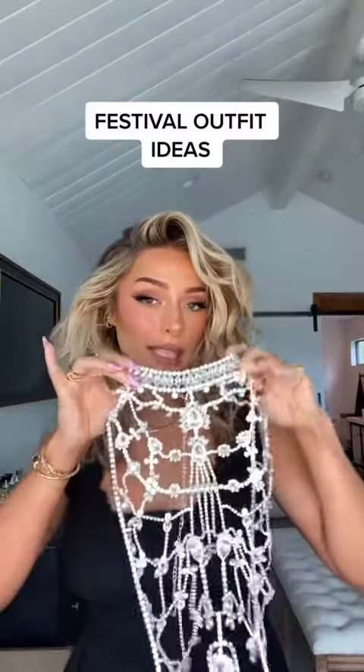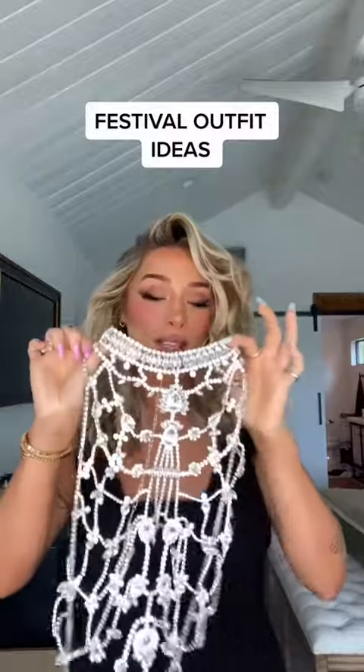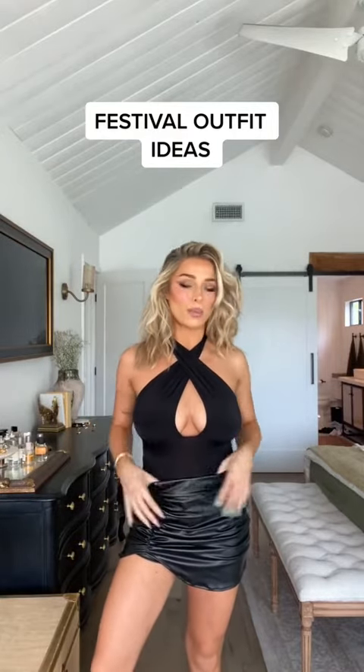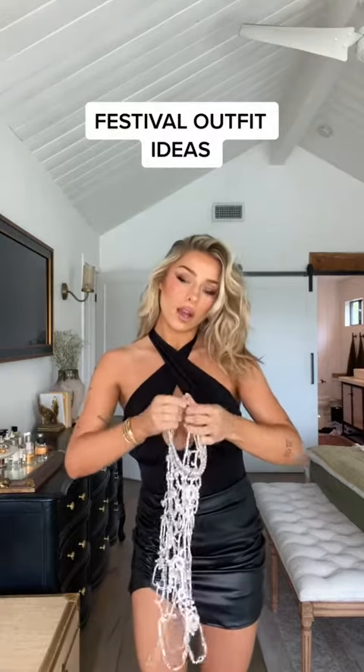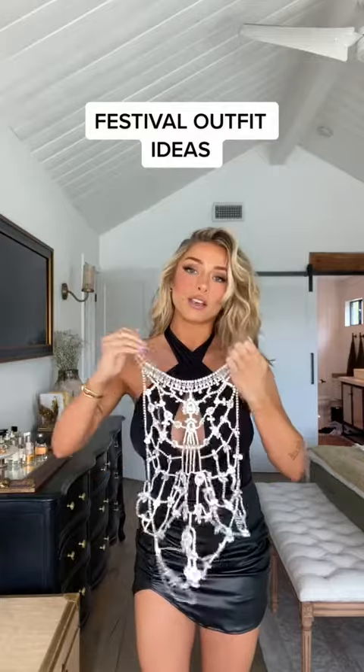I have some festival pieces I want to style — let's see how it goes. Starting with this necklace, she's everything and will be amazing for a festival. I did a black bodysuit and a little black skirt over top, keeping it simple. It's kind of a goddess, little bohemian themed festival outfit.